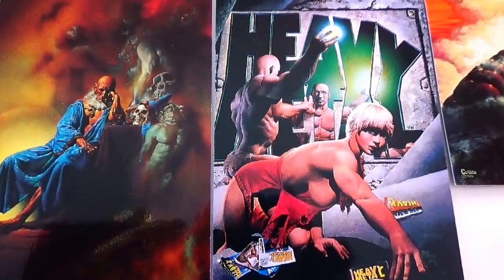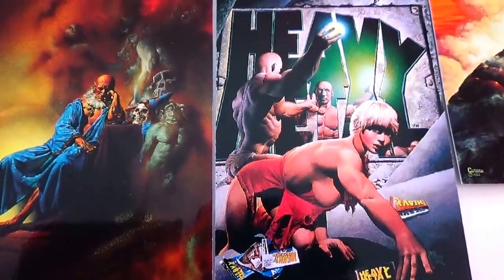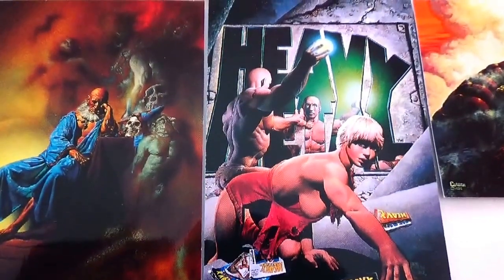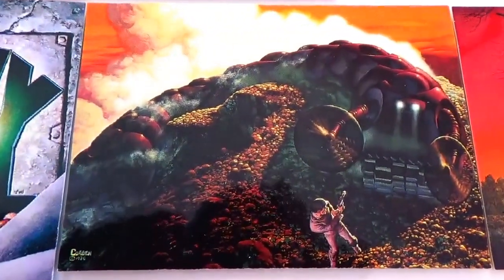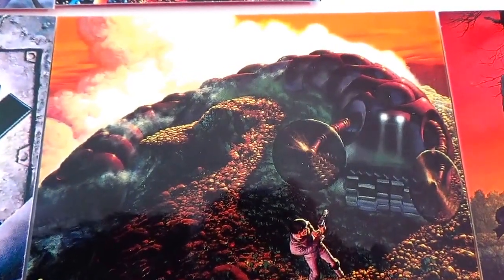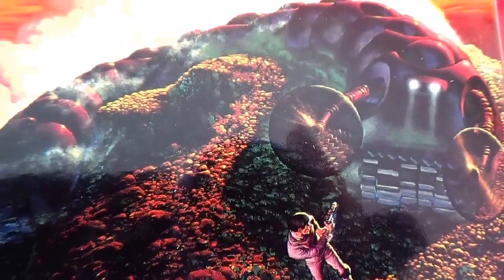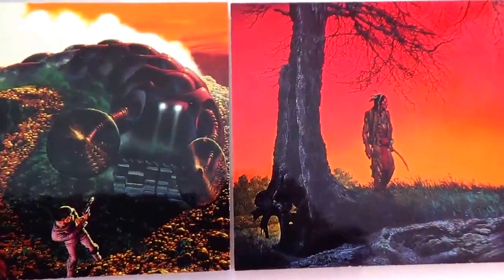Heavy Metal. I think on their advertising and stuff, this is one that they advertised these cards with. These are cards from 1993. But this picture right here was like in posters that they hung all over the place to get people to buy the cards. Colbert Worm. Pretty scary, isn't it? This is an Indian Evening.